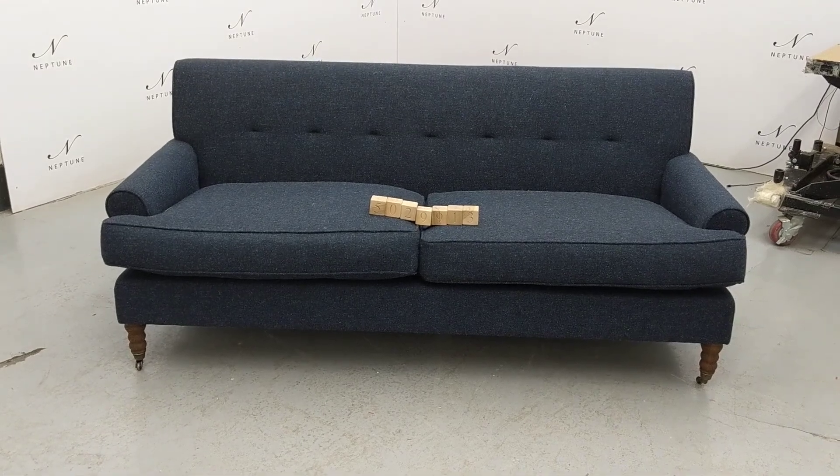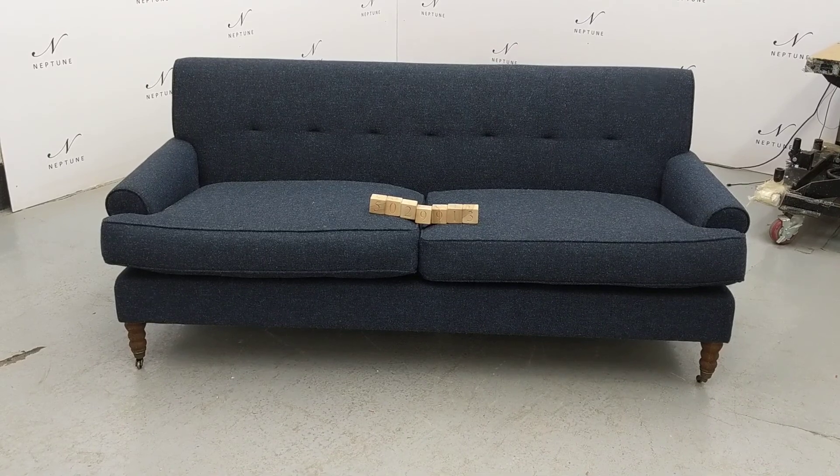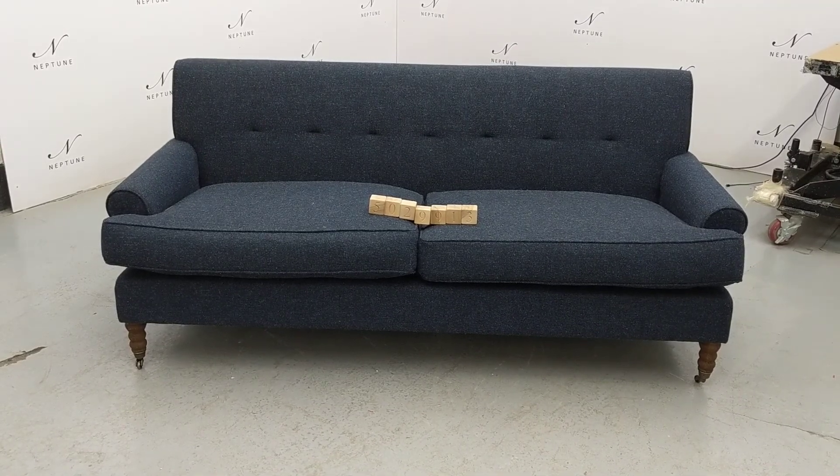Hello and welcome to Neptune Owlet Online. Here we have a George sofa at large in Harris Tweed Bilberry with darkened oak legs.